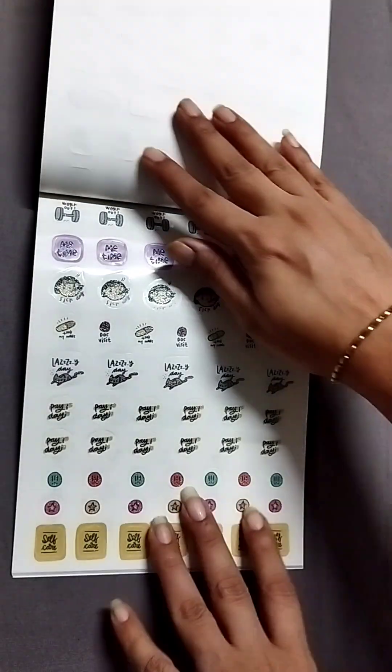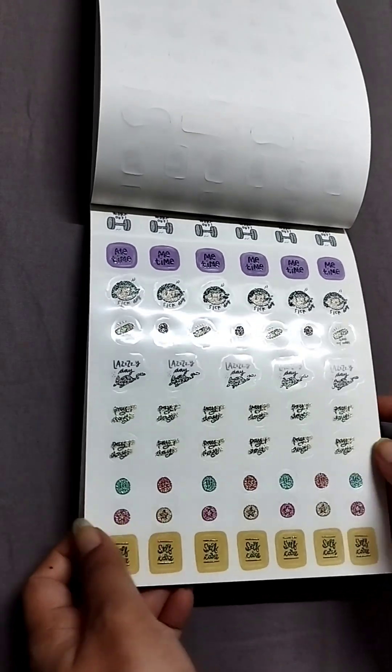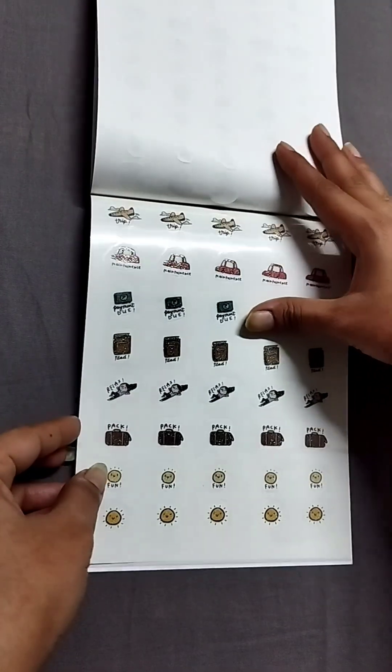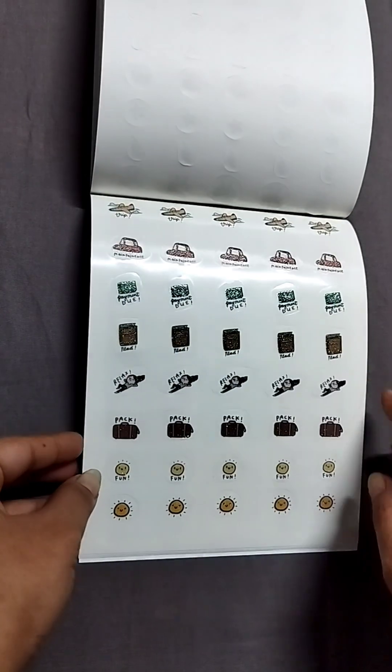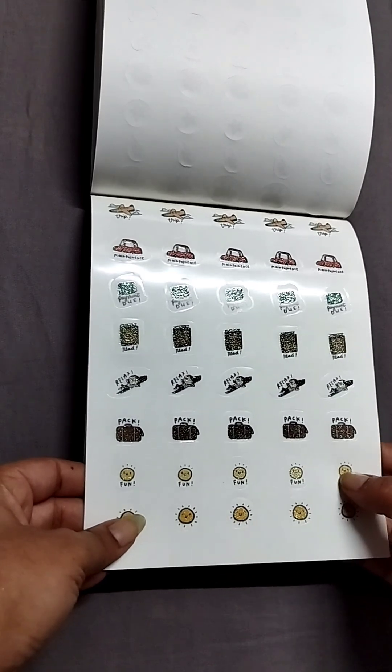Then you have more functional stickers — this is again textured and shiny. This is again an icons page. Then you have trip, payments due, relax, pack — again these are shiny, transparent stickers.